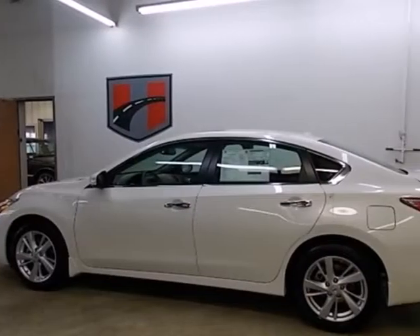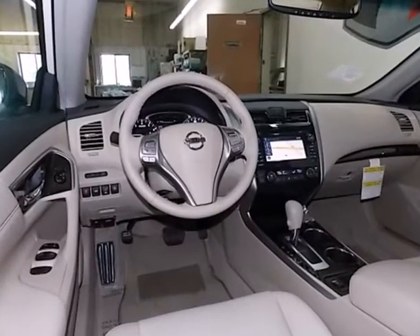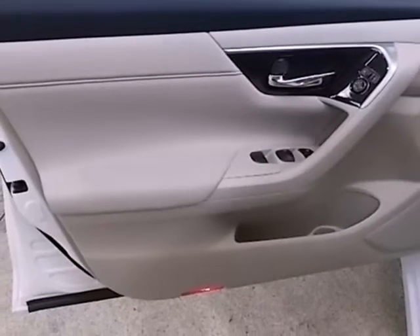Enjoy great fuel economy while appreciating the conveniences of keyless entry, ice-cold air conditioning, and power windows, locks, and mirrors. Own the road as you listen to your favorite tunes on the CD player.